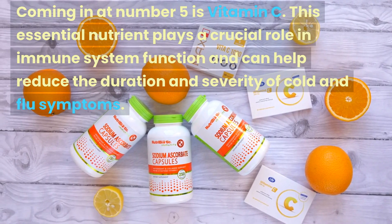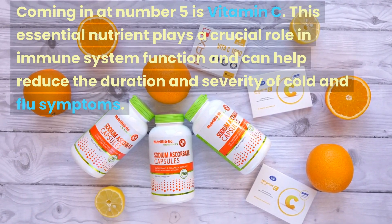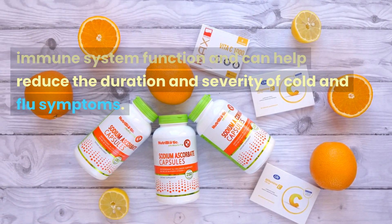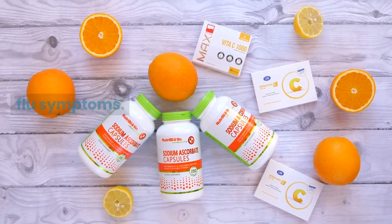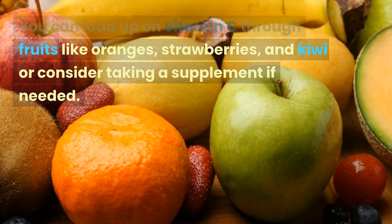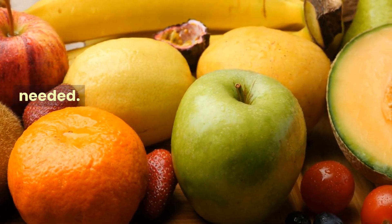Coming in at number 5 is vitamin C. This essential nutrient plays a crucial role in immune system function and can help reduce the duration and severity of cold and flu symptoms. You can load up on vitamin C through fruits like oranges, strawberries, and kiwi, or consider taking a supplement if needed.